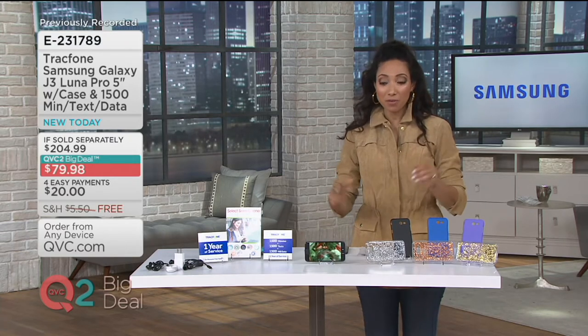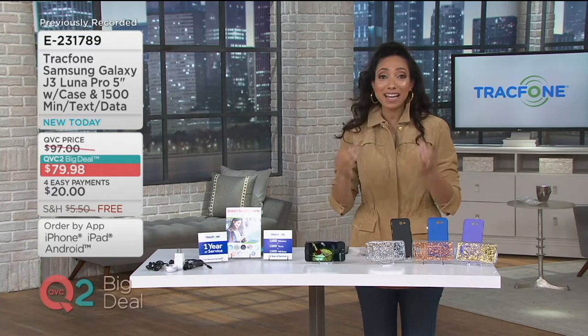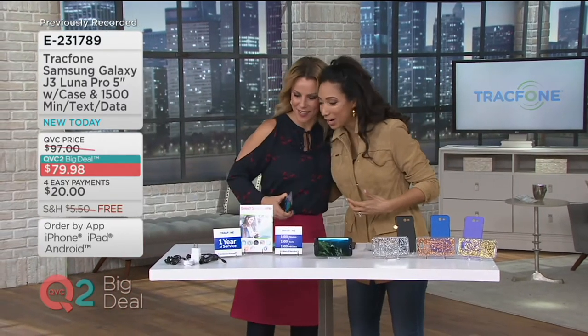Let's start this year off right with our first TrackPhone Big Deal of the Year. I want to introduce you to our technology expert. Melissa Dawson will be with us over the next hour. Hello, and happy new year!